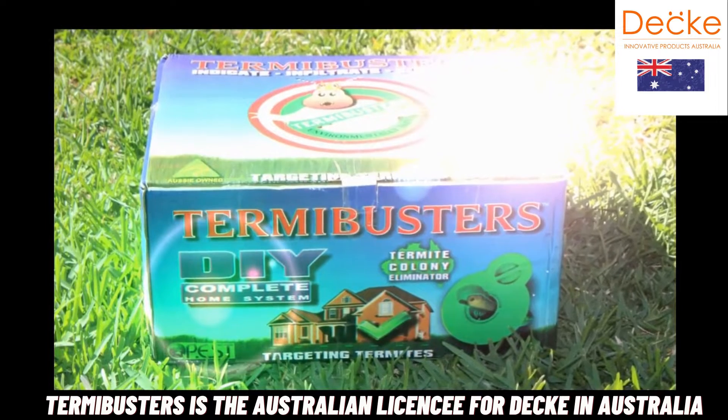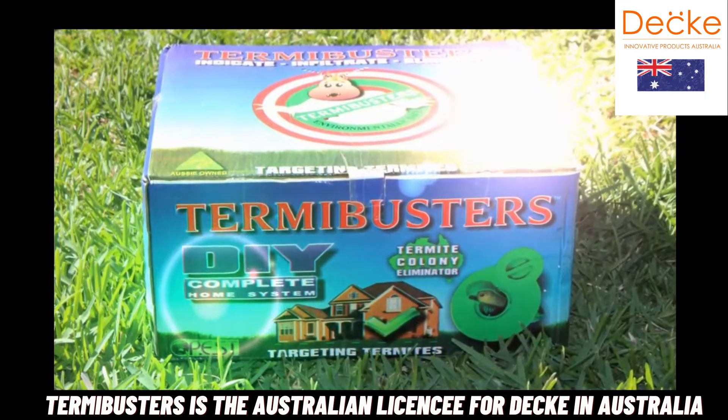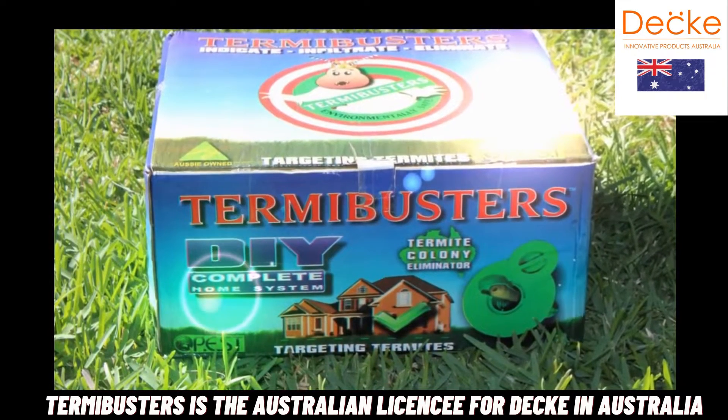With TermiBusters Professional Grade DIY Complete Home System, you can rest assured you have the best chance possible to defend your home's perimeter from termite attack.